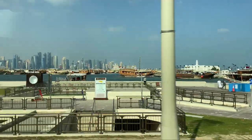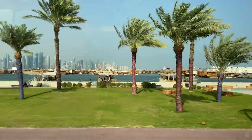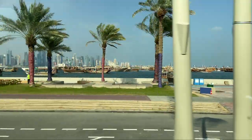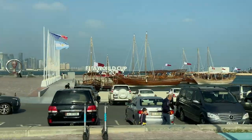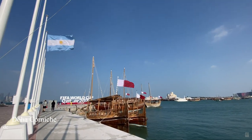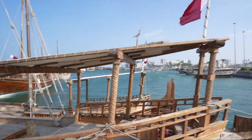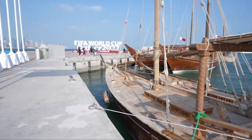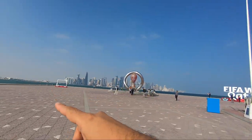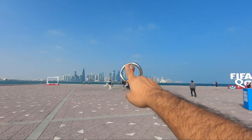There are three stops on the tour where you get off the bus to explore. The first stop is the Doha Corniche — the 7-kilometer-long Doha waterfront along Doha Bay. Apart from witnessing the amazing Doha skyline, you can also see the traditional Doha boats. Flags of Argentina, France, and all the World Cup countries are displayed on poles. Right in front is the beautiful Doha waterfront.